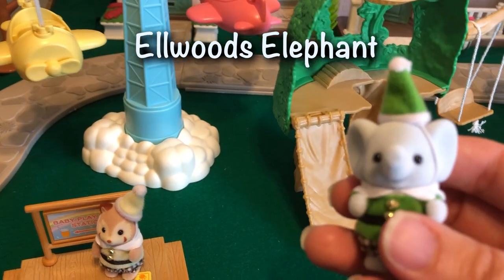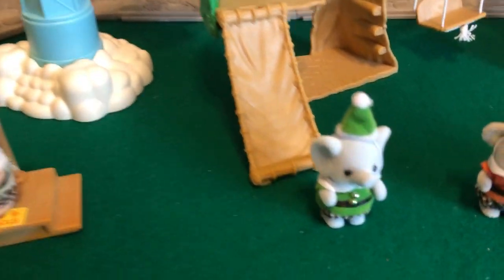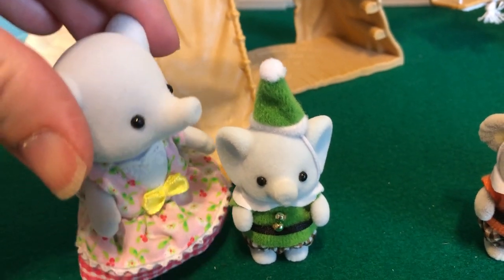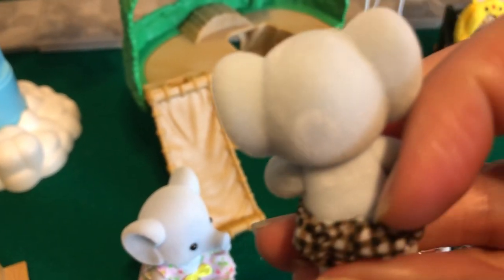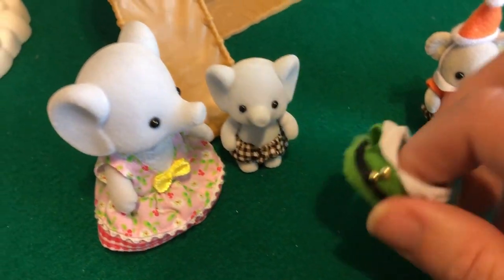And here is an Elwood's Elephant — so cute, look at his little green hat. He is actually part of the Easy Buy Elephants, which are more recent. You notice their ears are gray; the Elwood Elephants technically have pink ears and little pink noses, so they're a little bit different. So he's the Easy Buy Elwood, and this is the sister. And here he is with the little jacket removed — very cute.